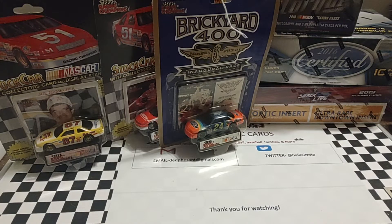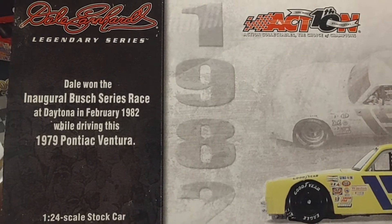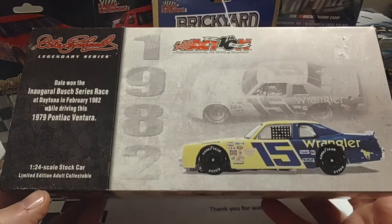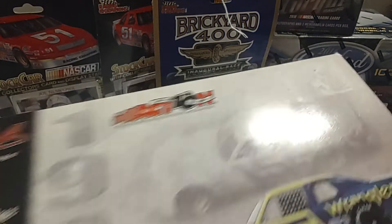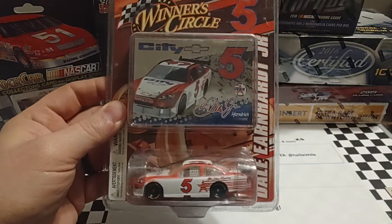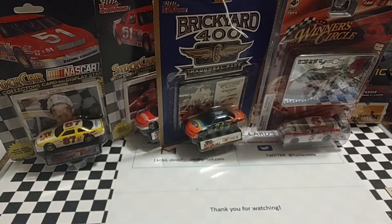I'm going to put the big die-cast out here — I'm not going to take it out of the box just because of space. It's a 1/24th scale, and it was the first Busch race when they went from the Sportsman to the Busch Late Model Sportsman Series and it became a National Touring Series. Dale Earnhardt won the first race in this Pontiac Ventura. I may get it out in another video — space limitations today have really kept it down. Also got the test car for Dale Earnhardt Jr. when he was still driving for DEI — that was the test in Atlanta of 2007.